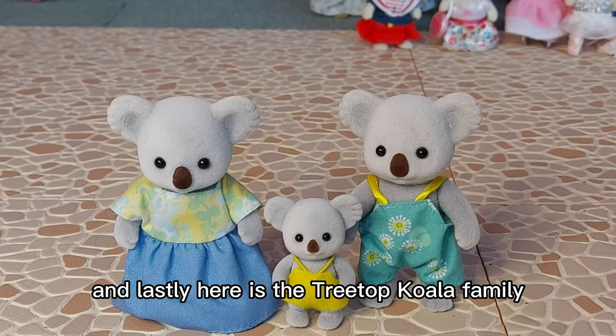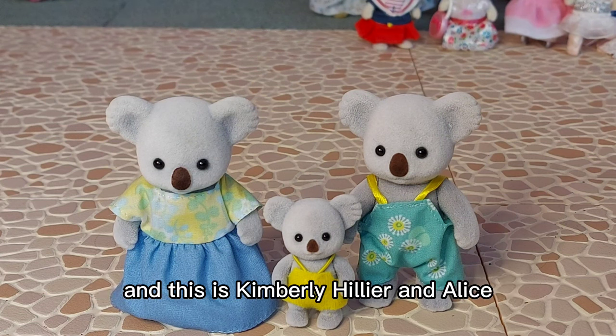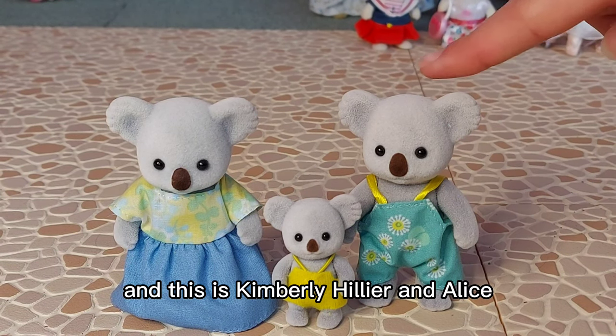And lastly, here is the Treetop koala family, and this is Kimberley, Hylia and Alice.